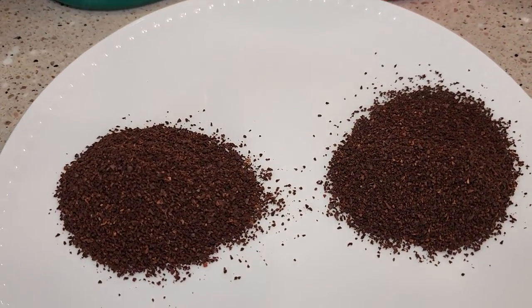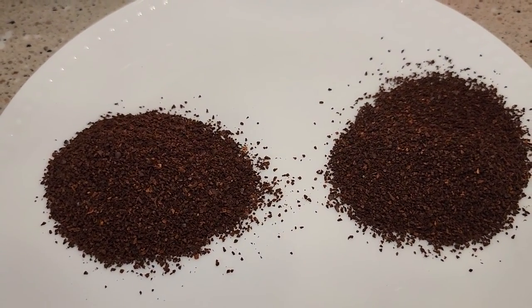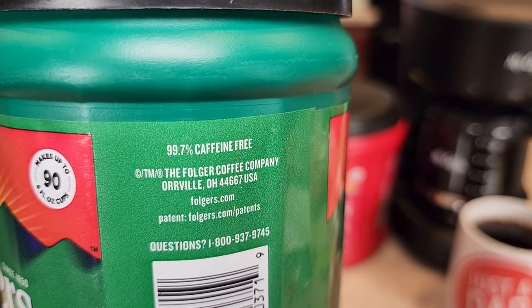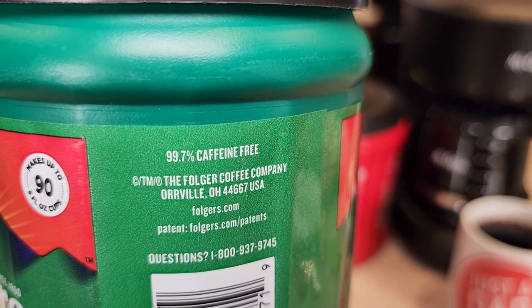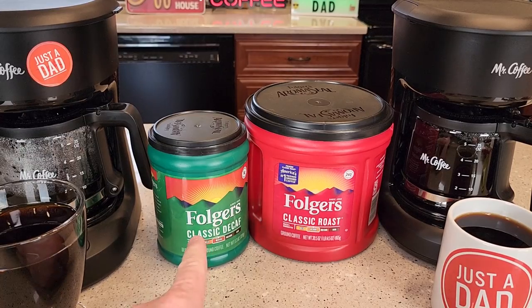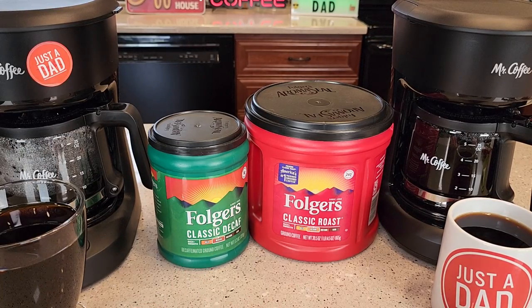Here's the coffee grounds. They look exactly the same. Both of them say they're a medium roast. Now the decaffeinated does say it's 99.7% caffeine free, and they put it in a nice green can to let you know that it's decaffeinated.